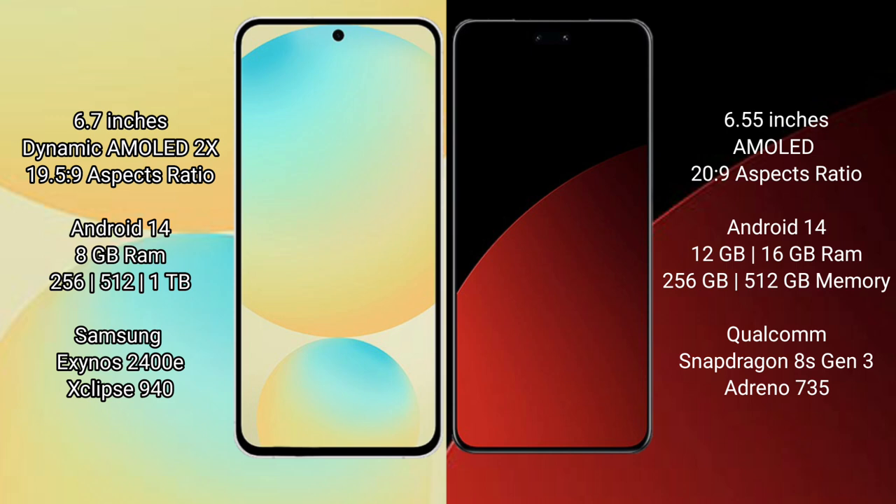The Samsung Galaxy S24 FE comes with 8GB RAM and 256GB internal storage, powered by the Samsung Exynos 2400. The Xiaomi CB4 Pro offers 8GB, 12GB, or 16GB RAM with 256GB internal storage, powered by the Qualcomm Snapdragon 8s.